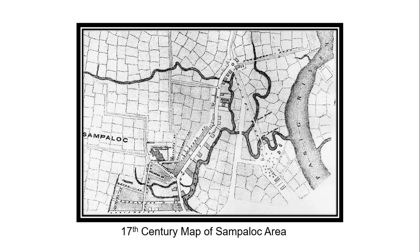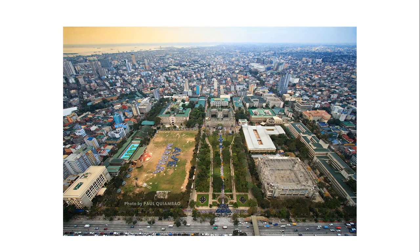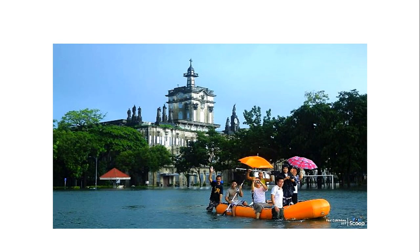Another example is the 17th century map of the Sampaloc area. We can see in this map that the area was generally wide-scale rice fields during the early 1800s, and the University of Santo Tomas campus is visible in the map. Today, the Sampaloc area looks very different — the rice fields were transformed into residential and commercial areas. One of the biggest problems of Sampaloc ever since is flooding during torrential rains, as seen in a picture taken during the 2014 Habagat season, when the UST grounds became a large swimming pool. This is how relevant old maps are — they give us insights on the problems of places today.